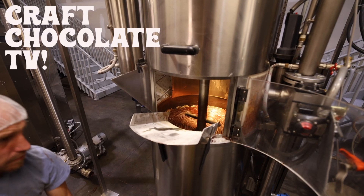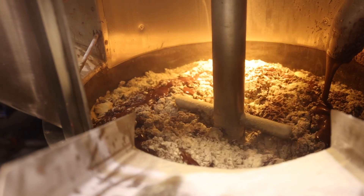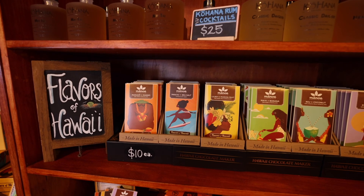My name is Dylan with Manoa Chocolate and on this episode of Craft Chocolate TV we are going to discuss flavors in chocolate and as a chocolate maker what flavors should you add?